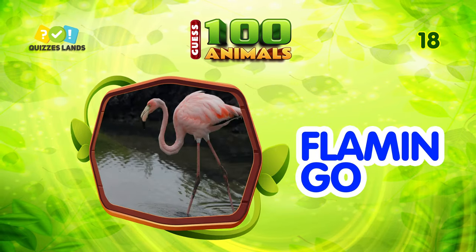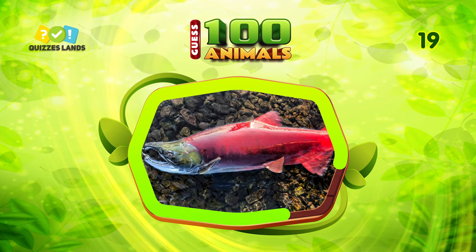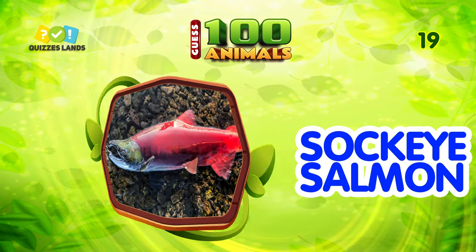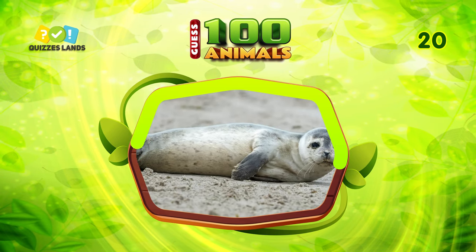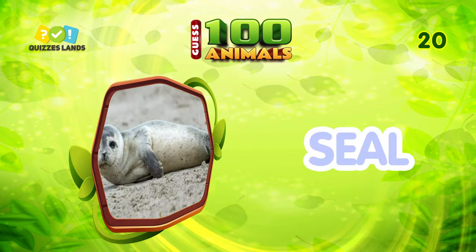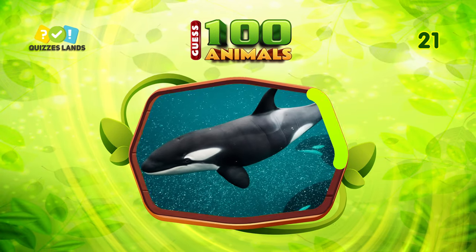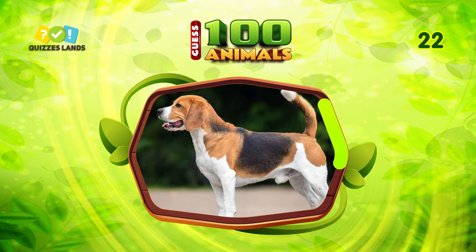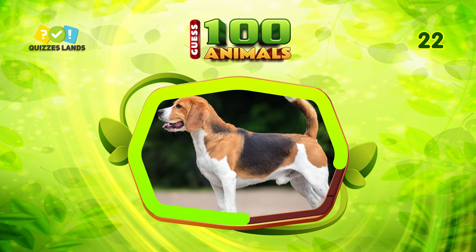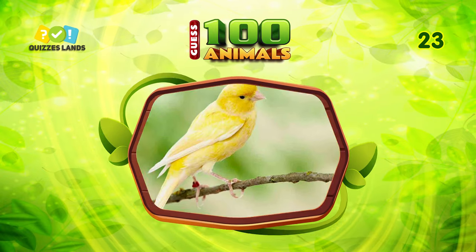Number 18, any ideas? It is flamingo. Next question, make a guess. It is sockeye salmon. Can you tell the name? The answer is seal. Make a guess. The answer is orca. An easy question for you. That's right — this is a dog.